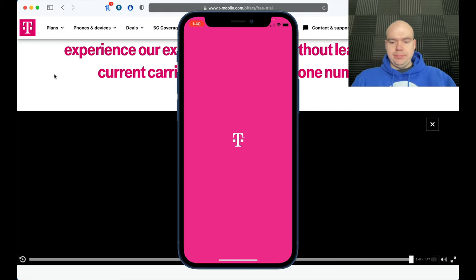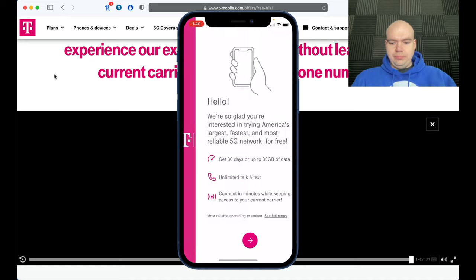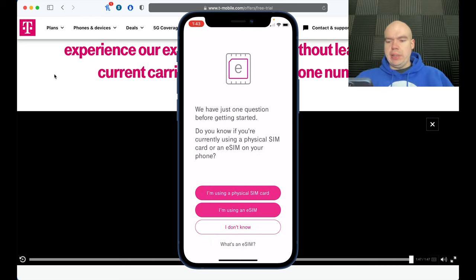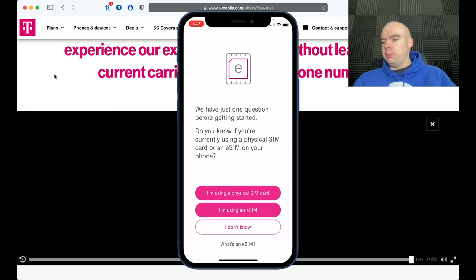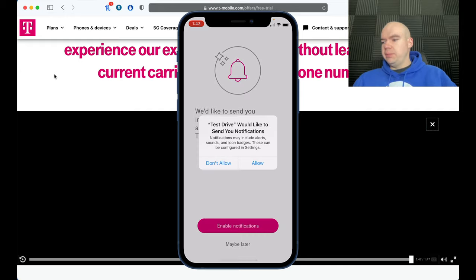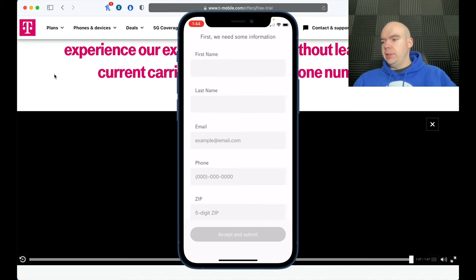Open up the app. It asks one question before getting started: do you know if you're currently using a physical SIM card or an eSIM? The majority of users will have a physical SIM card. If you're using a carrier that already uses eSIM, this will not work. Select 'I'm using a physical SIM card,' then enable notifications and allow.